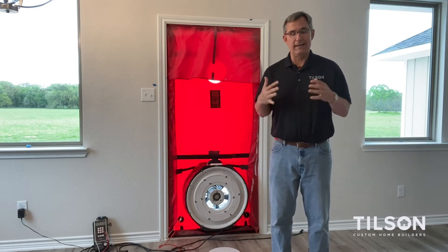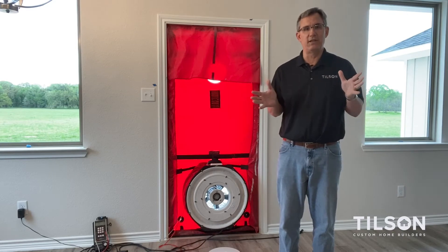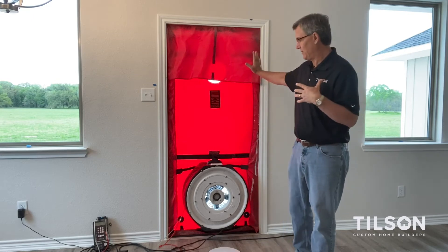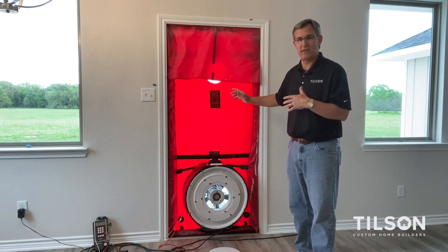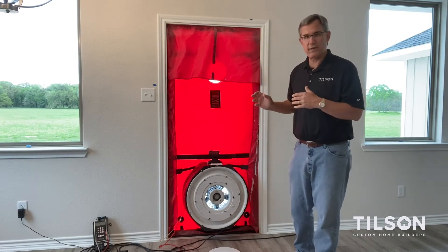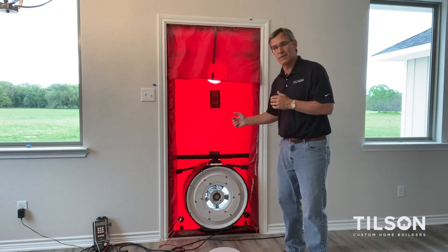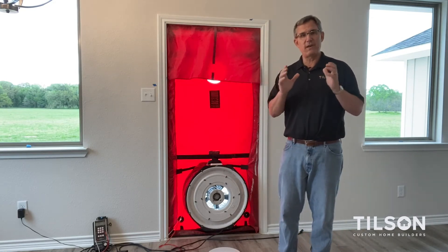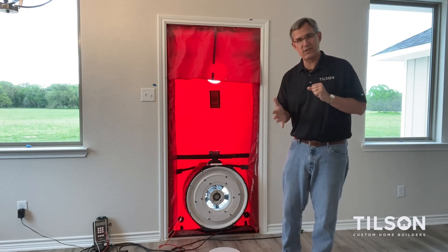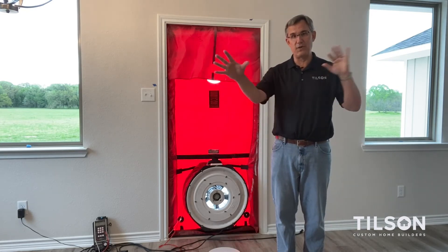Now it's just like it sounds. When the house is basically finished, we hire an independent third party. They come out and they'll set up this interesting thing here in one of the exterior doors. This is the back door in this house, and what it's going to do is suck air through this fan and suck air out of the house. For every cubic foot of air — we call it CFM, cubic feet per minute — that we suck out of the house, one cubic foot of air has to come into the house through the nooks and crannies.